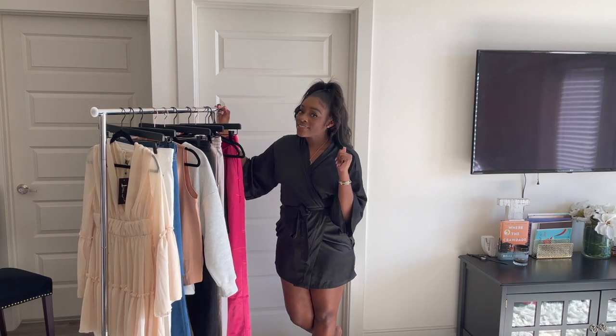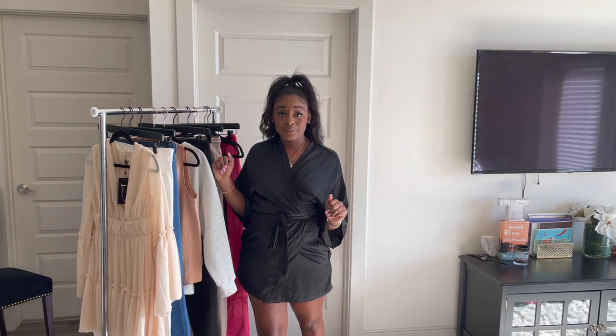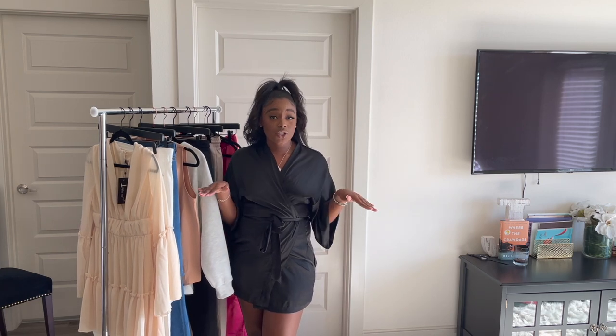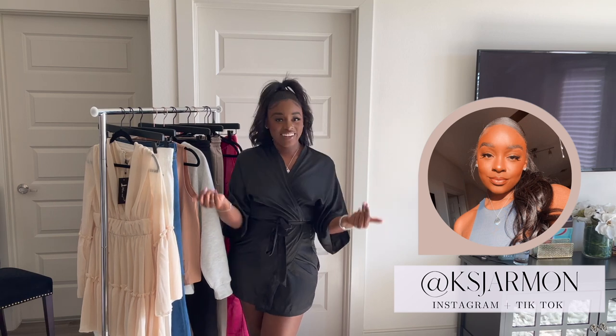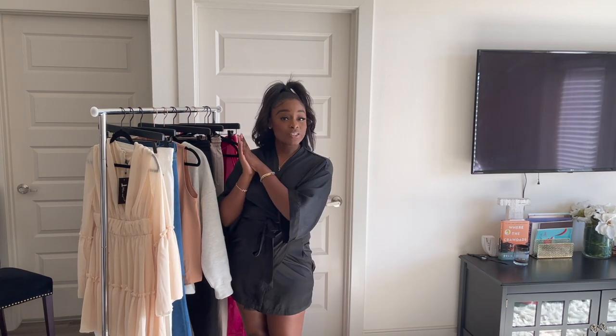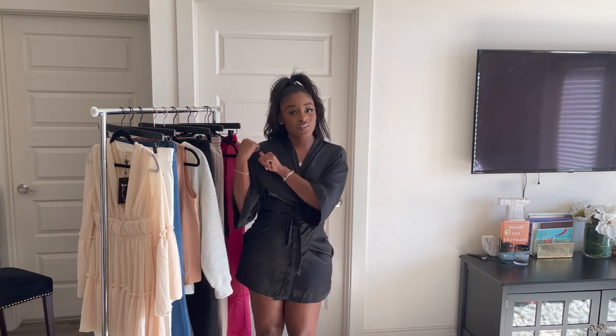As always, don't forget to like, comment, and subscribe so you can keep up with all the things. I will leave all of the descriptions, the names, the links, and everything for all of the items purchased down below in the description box. Don't forget to follow me on Instagram, Twitter, TikTok — all the things. I also got some accessories in this order, including a pair of shoes that are very much outside of my comfort zone. If you want to see how I styled all of these looks and how I wear all the things, just keep on watching.